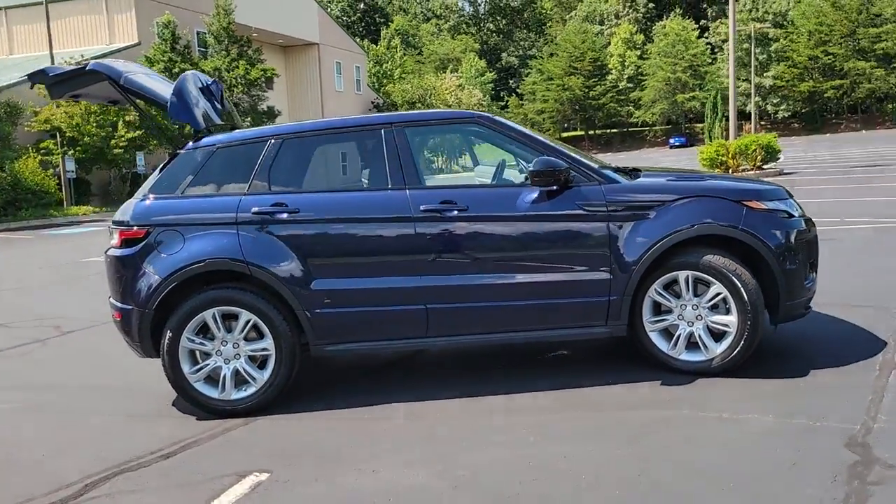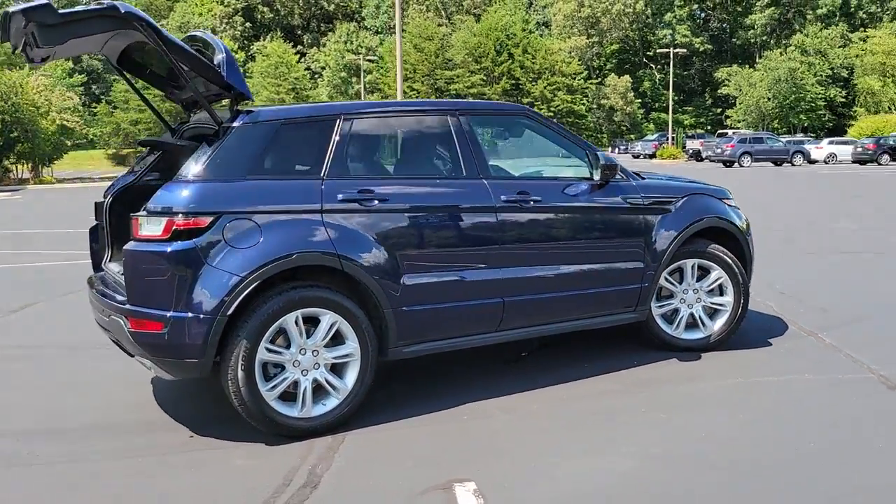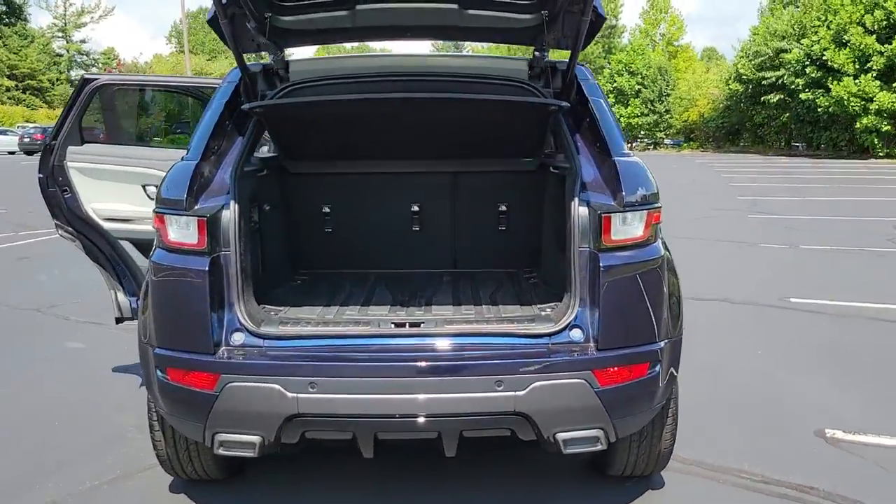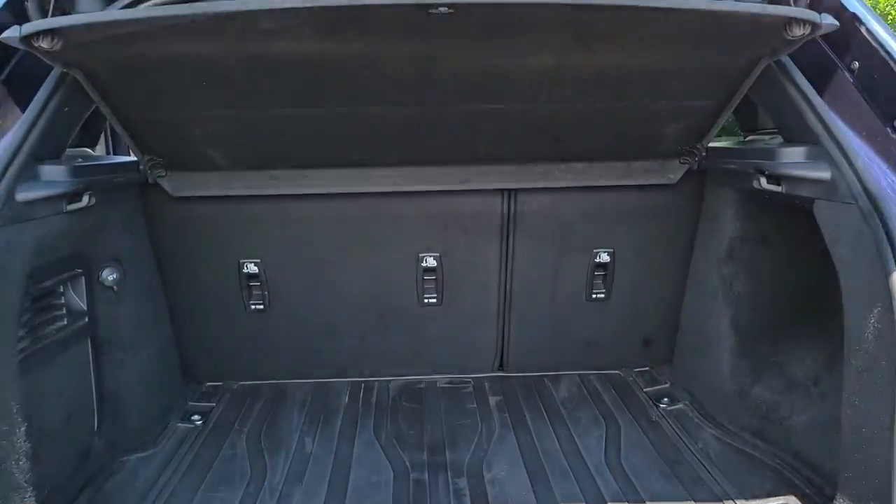You will be amazed by this 2018 Land Rover Range Rover Evoque. With less than 20,000 miles on the odometer, this vehicle stands out from the rest.